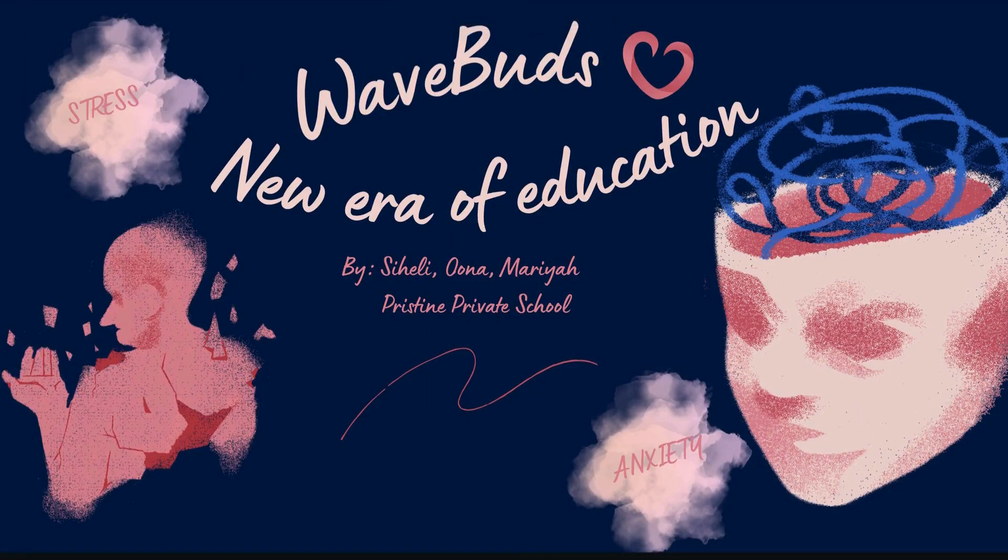WaveBuds: The New Era of Education by Saheli, Una, and Maria of Pristine Private School, Class 10D.